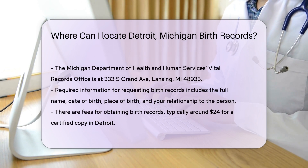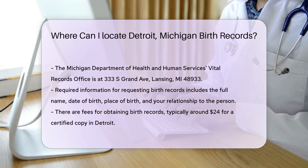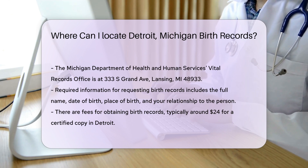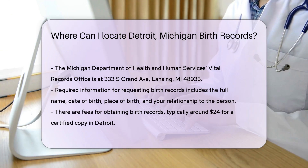You will also need to provide your relationship to the person on the record. There are fees associated with obtaining birth records. In Detroit, the fee is typically around $24 for a certified copy. Additional copies may cost less. Payment can usually be made by credit card, check, or money order.